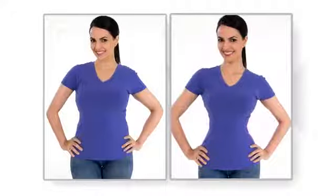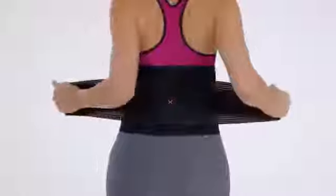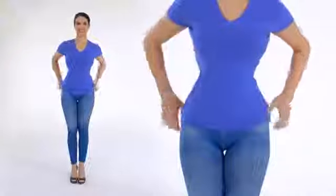Ladies, what's the trending new secret to a perfect hourglass shape? Celebrities and fashion models are tweeting all about it. It's waist training, and now it's as easy as one, two, one, two.